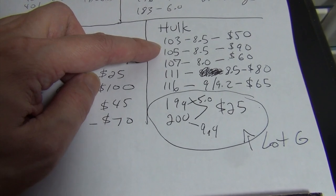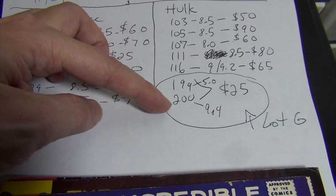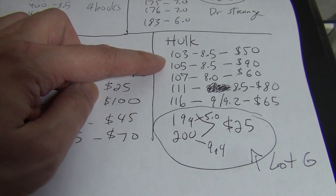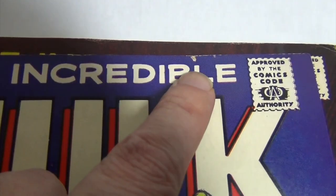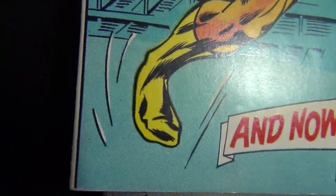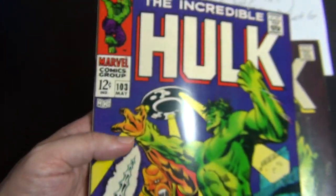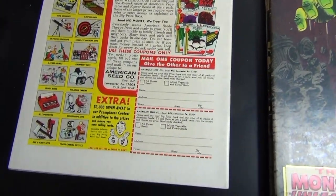Last but not least are some Silver Age Hulk individual issues. Issues 199 and 200 go together as one lot for $25. First up, issue 103 — 8.5, $50 asking price. There's a little puncture/scratch right there and a soft corner. A couple of spine ticks, but other than that a very nice and sharp book with a nice white back cover.